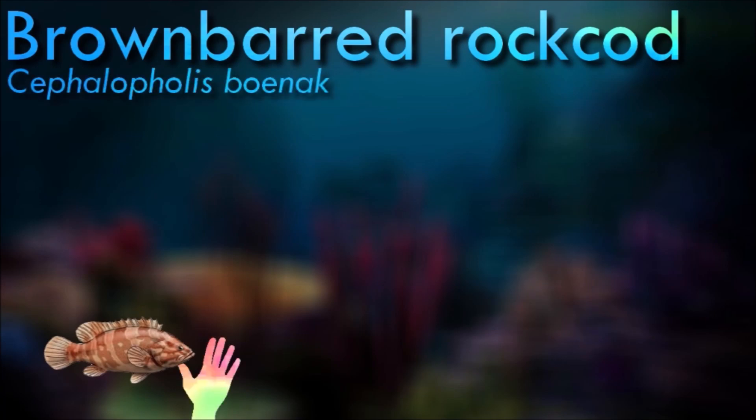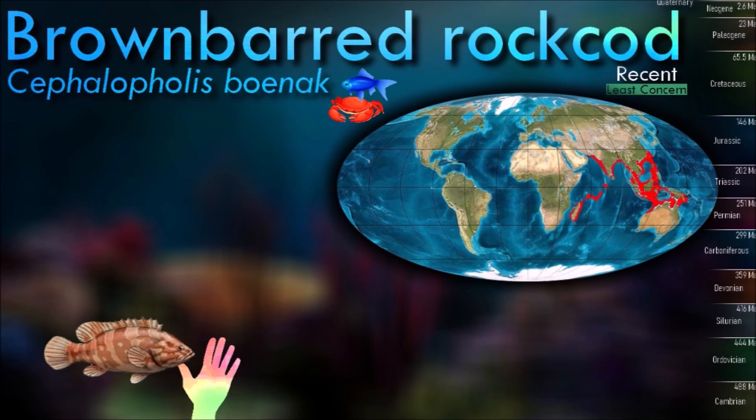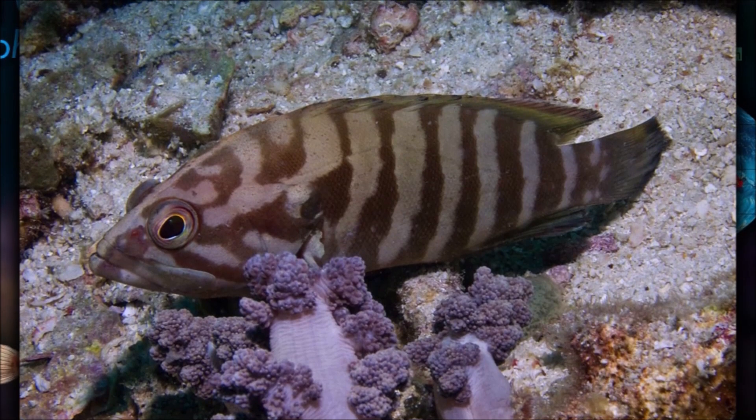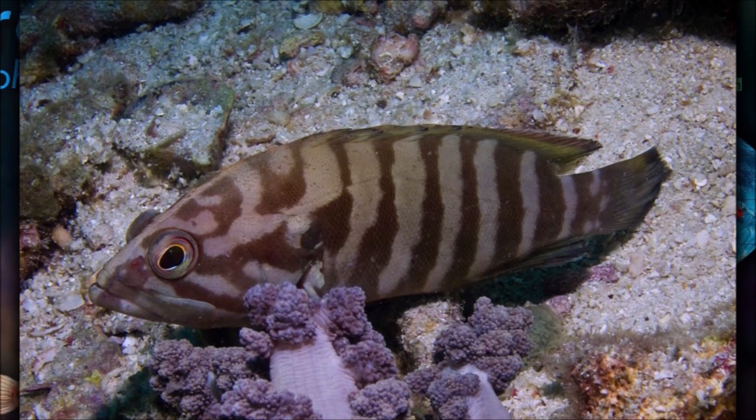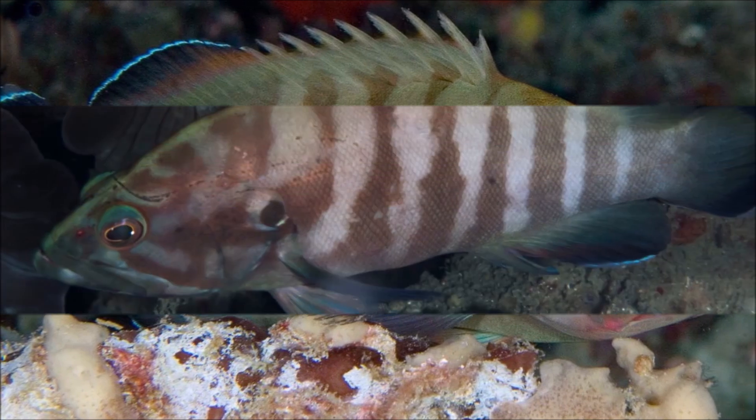Brown-barred rockcod is mainly a coastal species found on silty, dead, and living coral reefs as deep as 30 meters. It is a carnivore which preys mainly on other fishes and on crustaceans. It is a protogynous hermaphrodite — they undergo a sex change from females to males, although some are born as males.